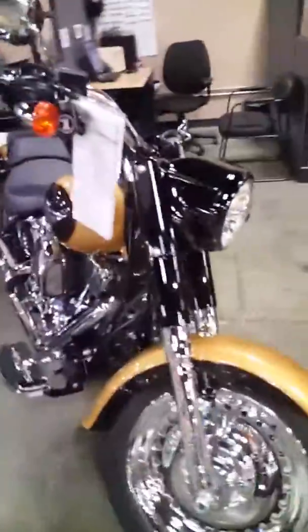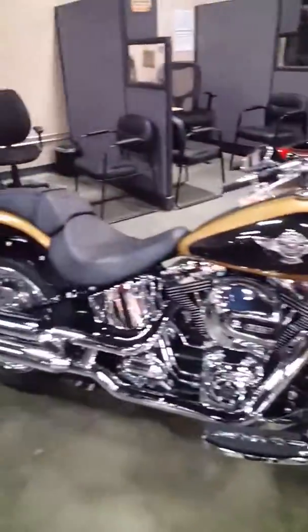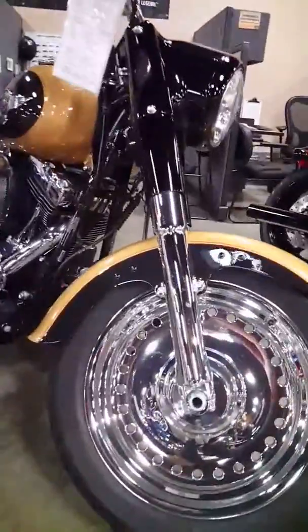This is one of our custom jobs we did here. It is a Fat Boy — Black Hills gold and black. We did a black and chrome contrast to it. 103 motor, 6-speed transmission. That'll definitely get you down the road. Look at all that chrome! Woo! That's enough to blind you. That's a good-looking bike.